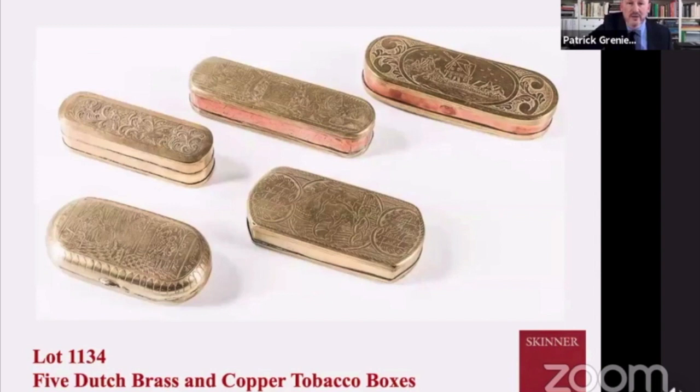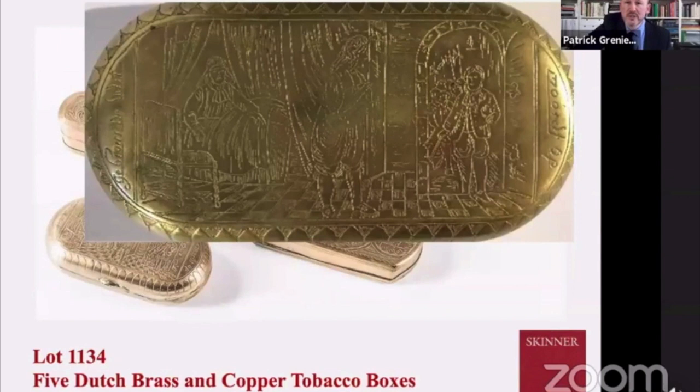Another series of tobacco boxes, really wonderful each and every one of them. The one on the bottom left is of particular interest. It has a central figure, perhaps a soldier. To the right is a doorway with what looks like a commander or some militia standing behind — it looks like he's being called away to war. Sadly, his wife is still in bed in the back saying farewell.